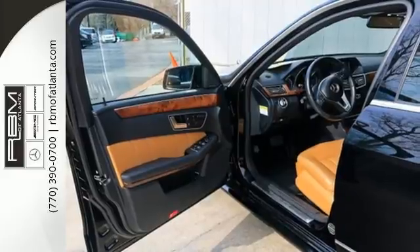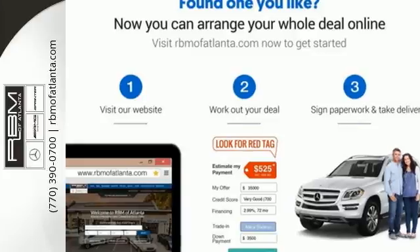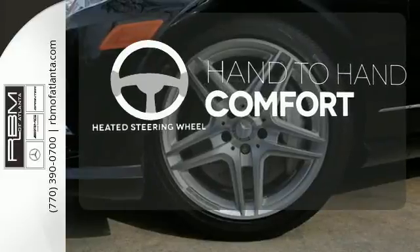It has nice technology inside too, with a universal garage door transmitter, DVD audio capability, and memory settings. The heated steering wheel gives you another layer of comfort on those cold days.